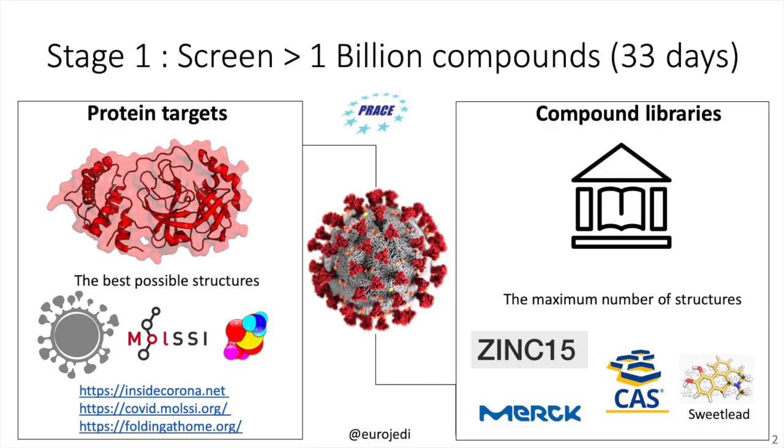Hi everyone, I'm Thomas Hermans and I'm the program manager for the Billion Molecule Against COVID-19 JEDI Grand Challenge. In stage one we want teams to screen at least a billion compounds with three independent methods, and teams need to start from the best possible protein targets.